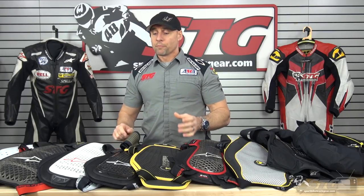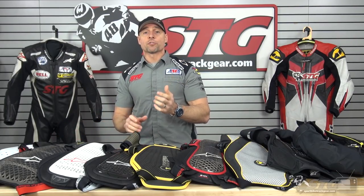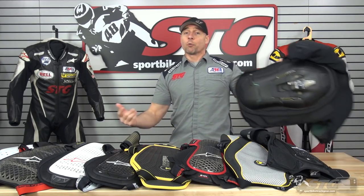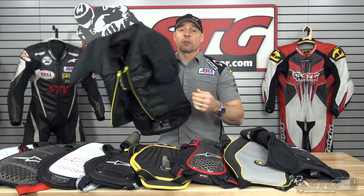I believe in each one of these products. My goal with this video is to help you choose the one that is going to be right for you, so you get a good value for your money. And most importantly, if you happen to crash your bike while you're wearing it, it's going to get the job done as you expect.